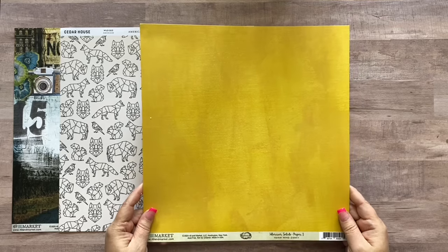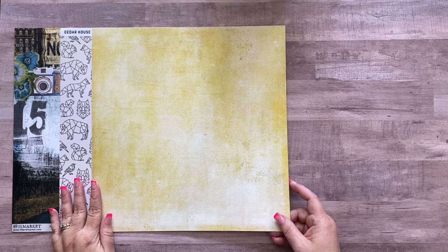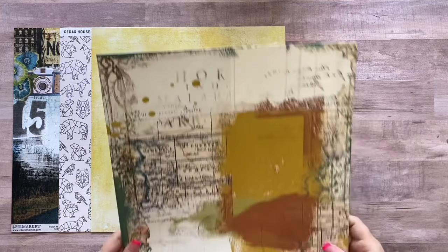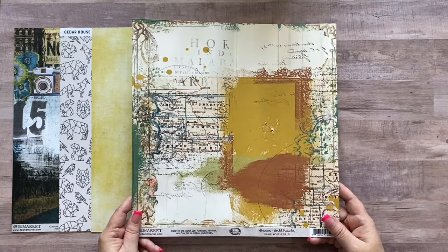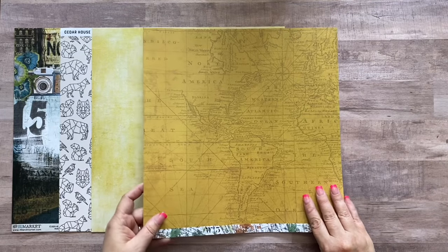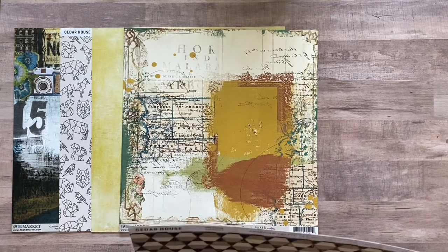The next paper is also from 49 Market Wherever and it's called World Traveler. It has a map on the front and another map of the world on the back, tone-on-tone in a gold color. The next paper is also from Cedar House, called Hexagons — it's got a great hexagon pattern on the A side and wood green on the B side.